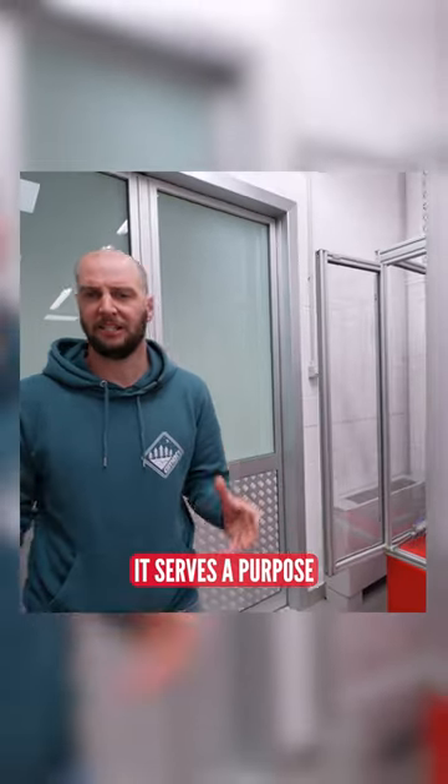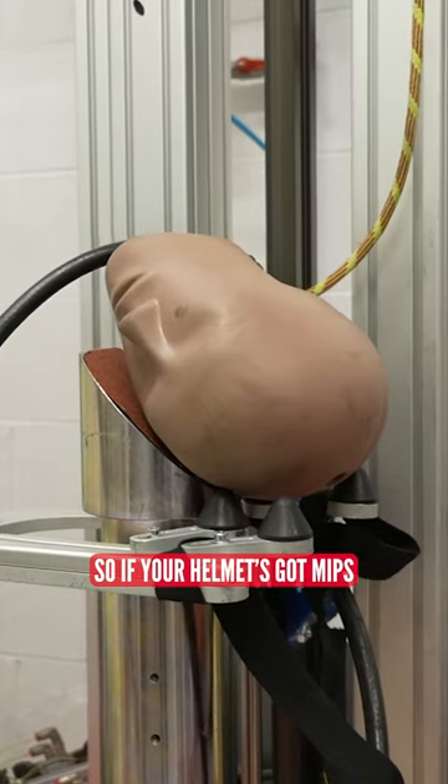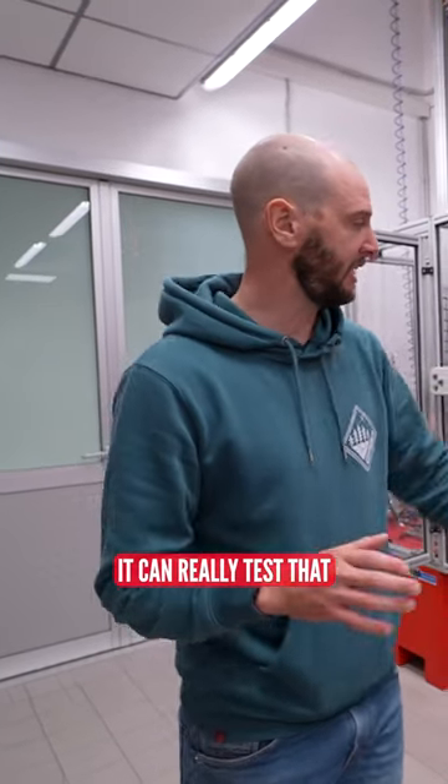Every single machine in here serves a purpose. This first one on my left, for example, is all about rotational impact. If your helmet's got MIPS or a similar system in it, it can really test that.